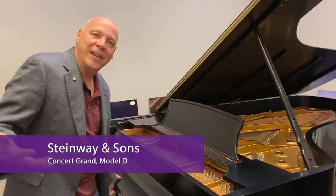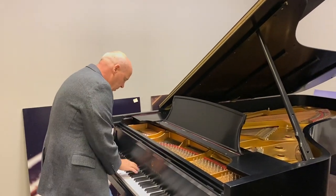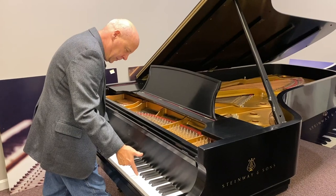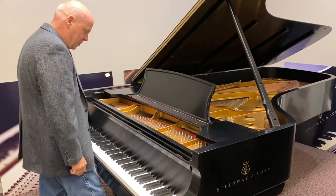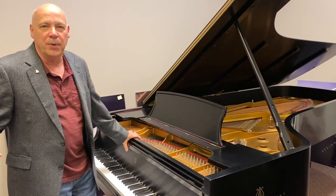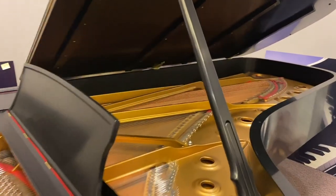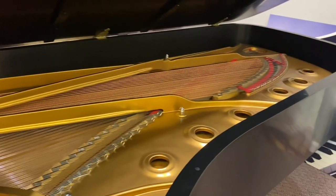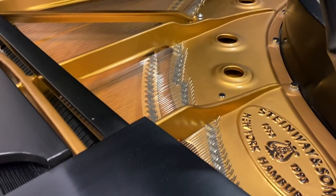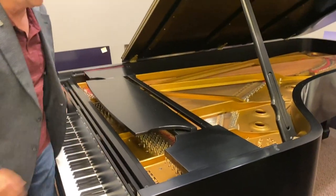This is a nine-foot concert grand piano. This thing is incredible — I know this doesn't come across on phones or computers very well, but this is a magnificent instrument. If you have a good-sized room and all your life you've wanted a Steinway concert grand, come and see us. You will be very pleased at the cost of this.